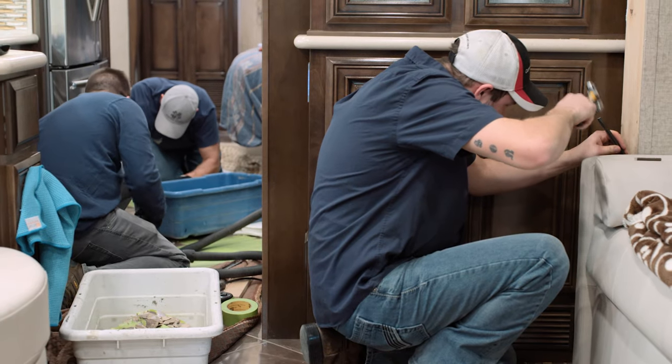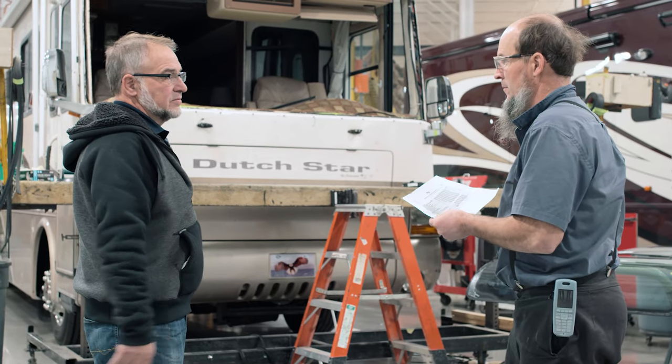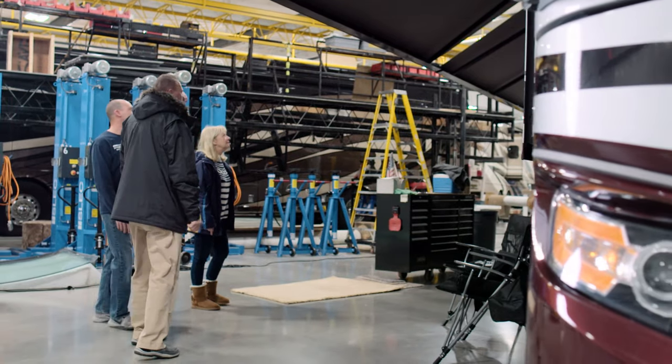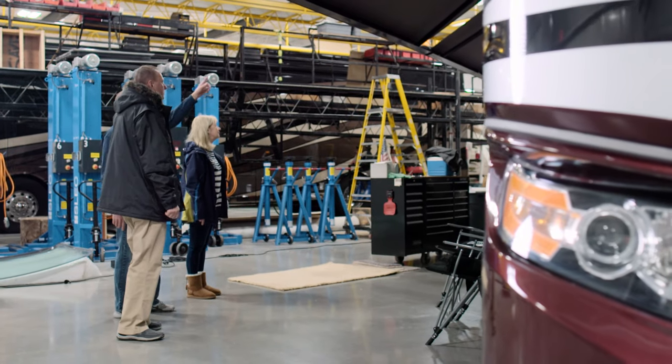And while your coach is being serviced, interacting with our technician is not only allowed, it's encouraged. Each one has the knowledge and experience to answer your questions and explain the work they're performing on your coach.